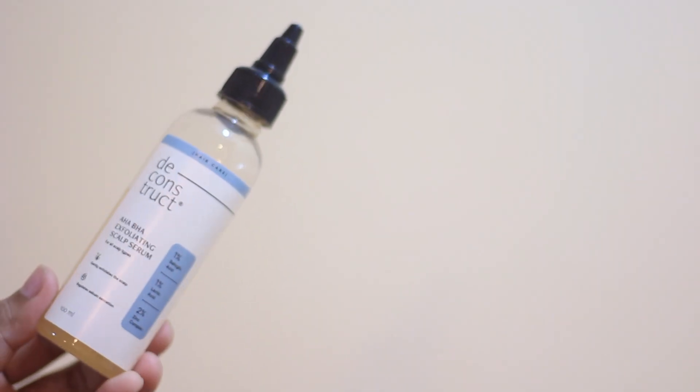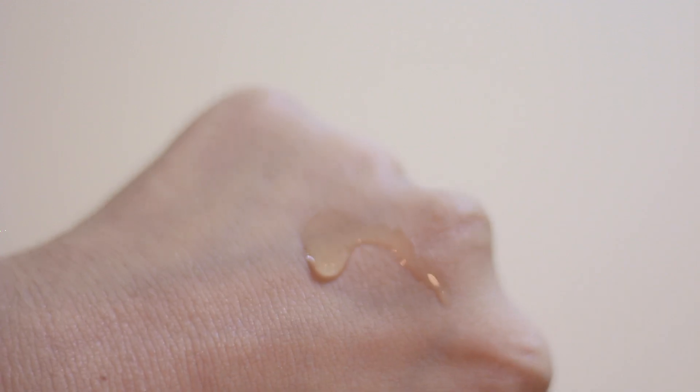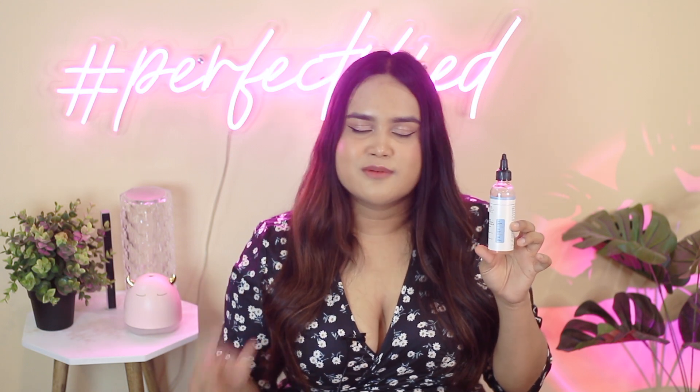The next one is the Deconstruct HABA Exfoliating Scalp Serum, which has 1% salicylic acid, 1% lactic acid, and 2% zinc complex. It comes in a nice applicator packaging, which is really great for application and doesn't weigh down your hair. It's great as an overall exfoliating treatment. I use it about two to three, sometimes four times a week. It's a really nice gentle exfoliant for your scalp and overall helps me maintain optimum scalp health.